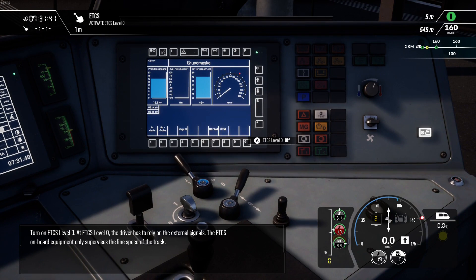Turn on ETCS level 0. At ETCS level 0 the driver has to rely on the external signals. The ETCS on-board equipment only supervises the line speed of the track.